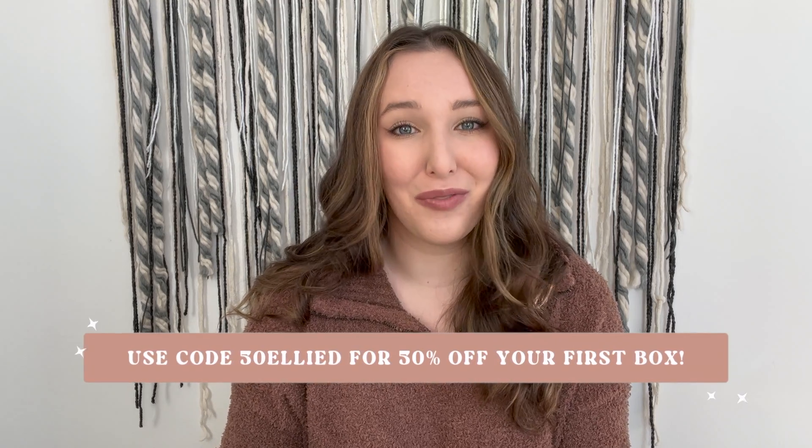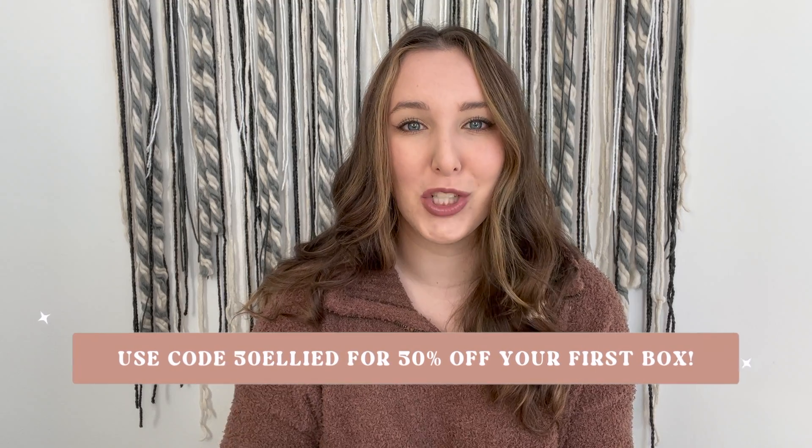If you're interested in subscribing to Kinder Beauty, definitely use my link down below — you'll get 50% off your first box, which is a great deal. And if you pick a six-month or longer subscription, you'll get a free box shipped to you with over $138 worth of value. It's a great time to sign up, a great gift for yourself or anyone in your life.